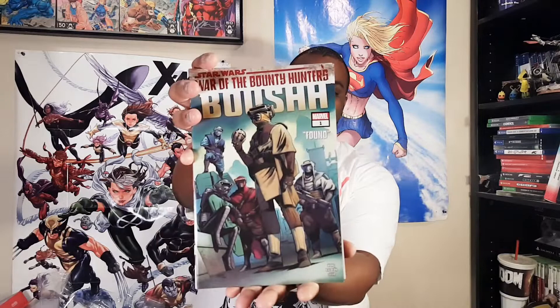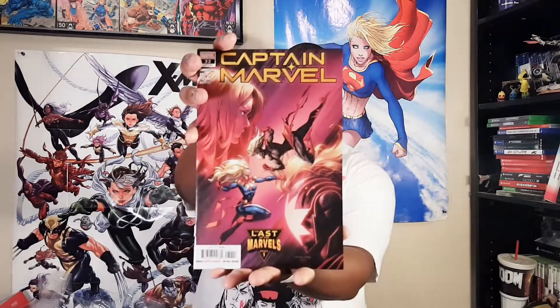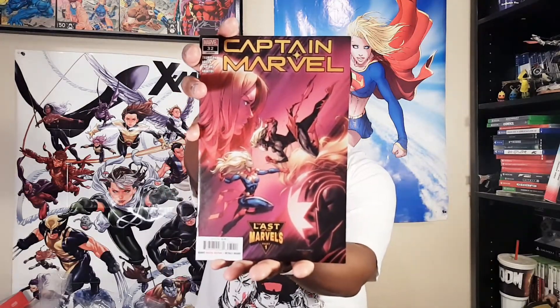All right, first up — better look at this. Star Wars War of the Bounty Hunters number one. And then we have Captain Marvel 32, The Last of the Marvels part one. Who's that? Is that Koala? Looks like it says Koala on the tag there.